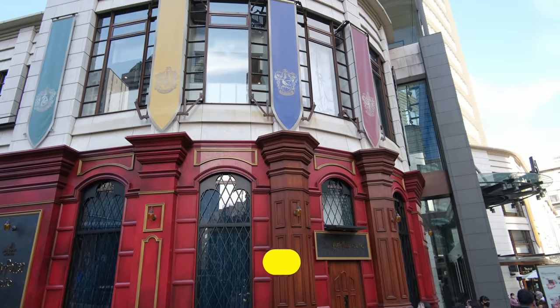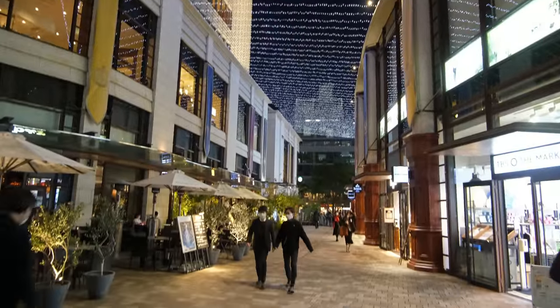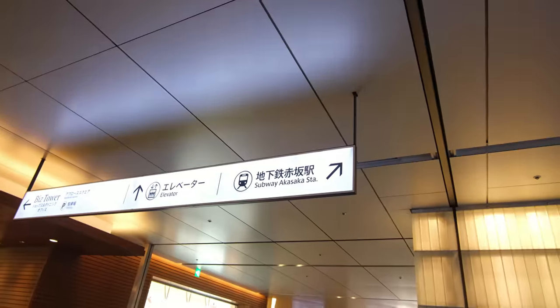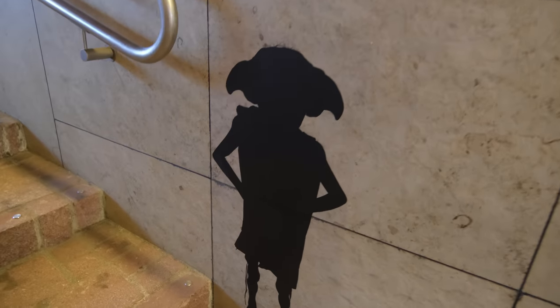Coming in at number five, we have the Harry Potter Cafe in store, which opened up July 8th, 2022. This unique Harry Potter town is a short three-minute walk from Akasaka Station, which can be accessed by the Chiyoda Line. And trust me, you want to use the train station to get to Akasaka. As soon as you get off at the train station, you walk into a magical hallway that immediately gives you the feeling you're actually in the Harry Potter world.